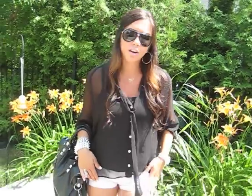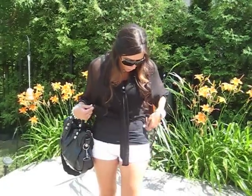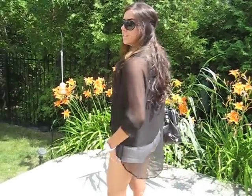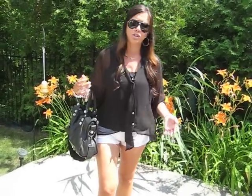Let me tell you a little bit about my look right now. I'm wearing a pair of white shorts from H&M that I bought about two years ago, paired with a simple black stretchy tank top. Underneath I'm wearing a black sheer blouse — it's a little bit longer in the back and short in the front, which is a big trend right now.